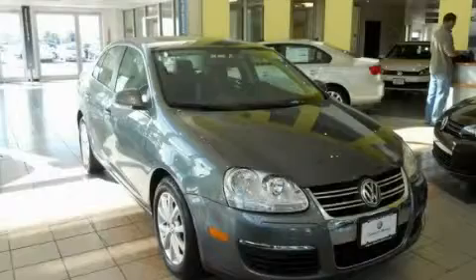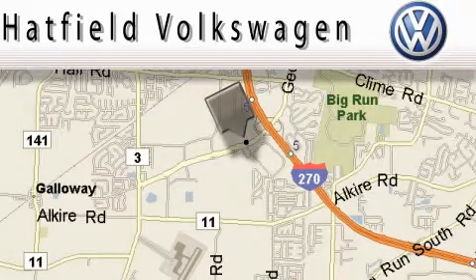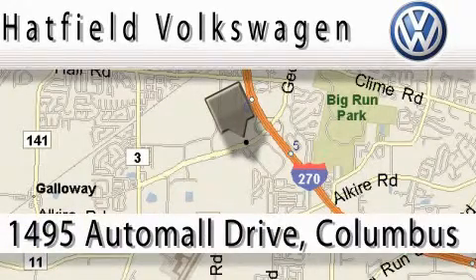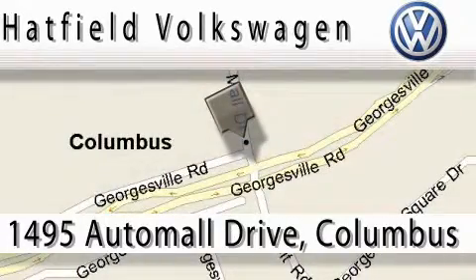Please call us today for more information on this great vehicle. Hatfield Volkswagen is located at 1495 Auto Mall Drive in Columbus. Our main objective is to make your experience at our dealership a satisfying one, whether it's for sales, service, or parts. Thank you.